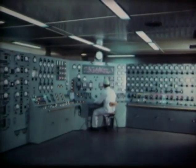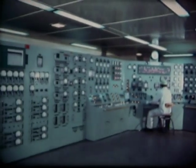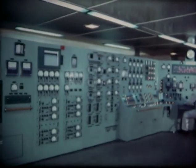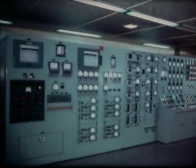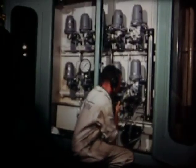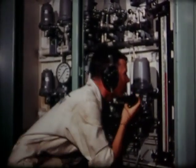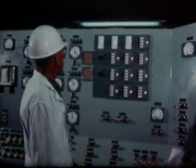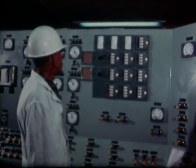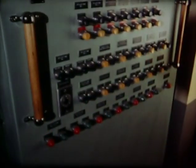Instrumentation and its indications, the nerve system of the plant, were tested and calibrated by application of simulated conditions to the sensors, and checking instruments for proper response. For example, controlled and varied pressure was applied to the pressurizer pressure transmitter, and the correct response of the pressurizer pressure indicator was verified. Similar means were employed to test other instrumentation and alarm systems, the temperature monitoring system, the enunciator panel, and alarms on the waste disposal panel.